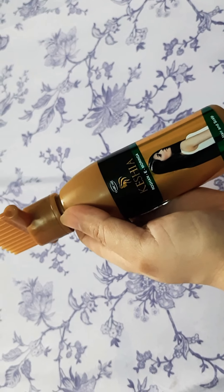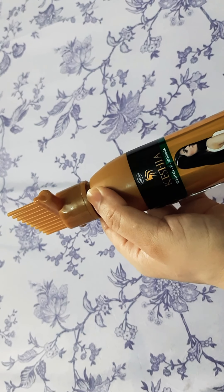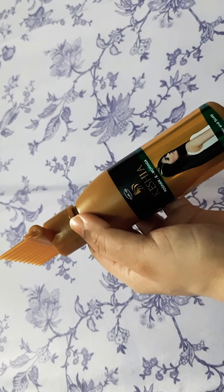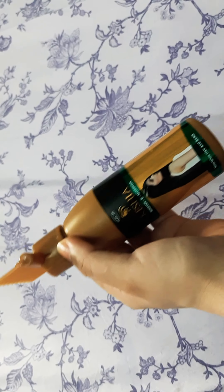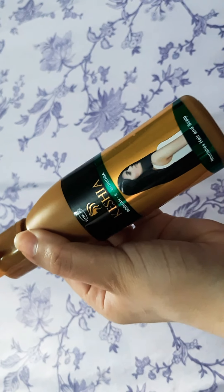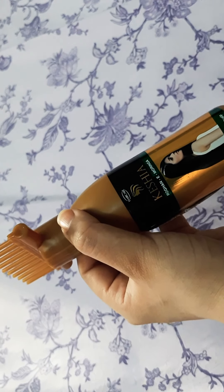My experience with this is not good. You can just buy a parachute coconut oil instead. I think it's just a bandwagon product.